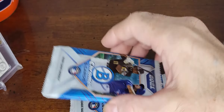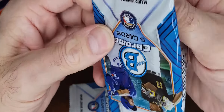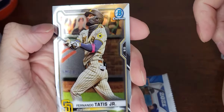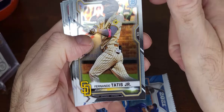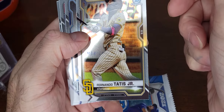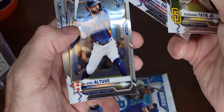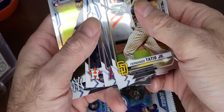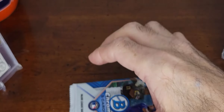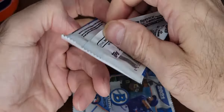Next pack — another Fernando Tatis Jr. I think this is going to be the same exact pack as last time. That happened in the last box too, where I had two packs with the same exact cards. You can't go wrong with two Shohei Ohtanis, two Fernando Tatis Juniors, two Raimel Tapias, and Deivi Garcia — hopefully he'll come back to his proper form.